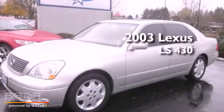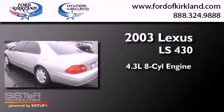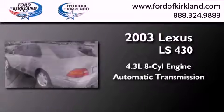This is a 2003 Lexus LS430. It features a 4.4-liter eight-cylinder engine and an automatic transmission.